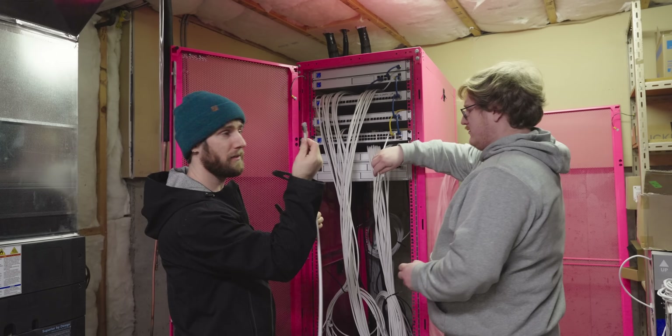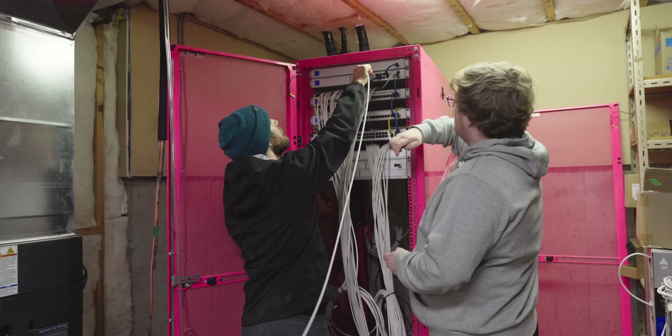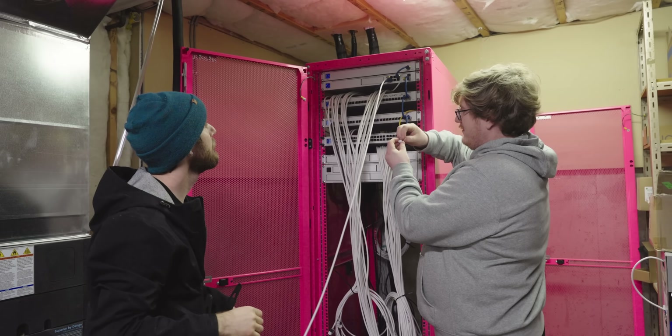Moment of truth. To clarify, this is without even dialing in the antenna position.